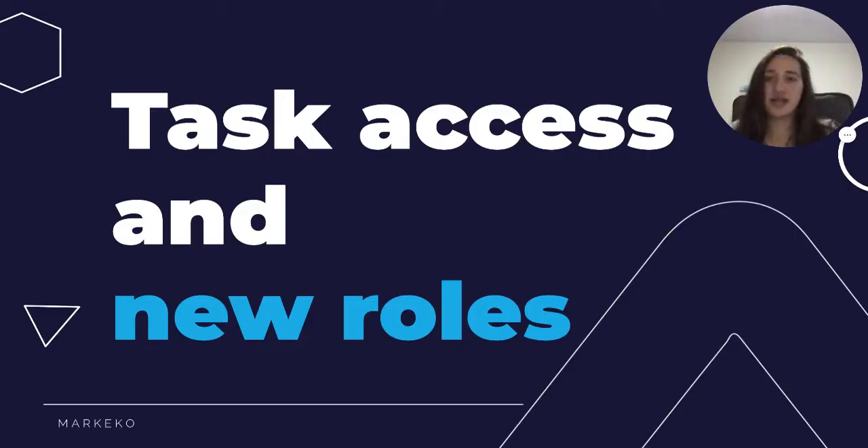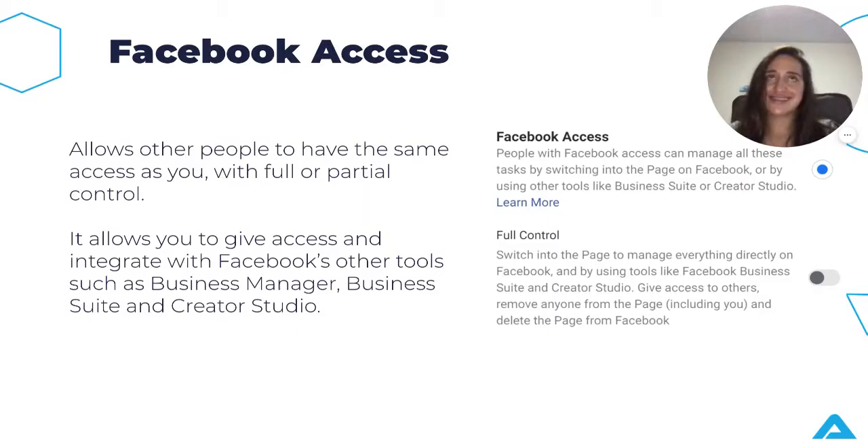Now about task access and new roles. Facebook Access is a tool that allows other people to have the same access as you, with full or partial control of the accounts. It allows you to access everything from content, insights, settings, bans, and task access. Really, it's a way for you and your team to have seamless integration between Facebook pages and other tools such as Business Manager, Business Suite, and Creator Studio.